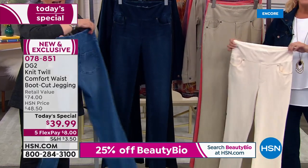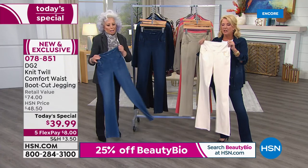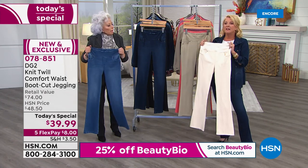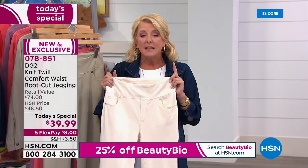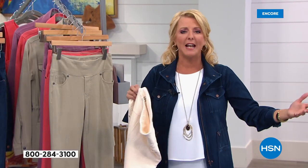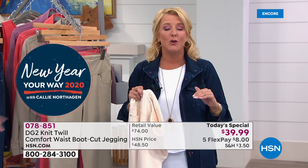If you always dreamt you could look sexy in a jean but have the comfort of a beat-up old soft legging — that Saturday-morning, not-going-out-of-the-house feeling — this is it. And yet you can wear it to an office, a convention, an interview, a job site, a date, out to dinner with friends. With five flex pays at $8, this is your moment. Tonight we are $34 off the retail price. If you saw these at $70-something in a department store, you'd want 10 colors — but no one else has this fabric but us.